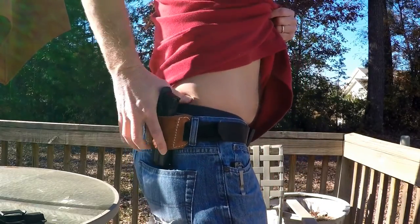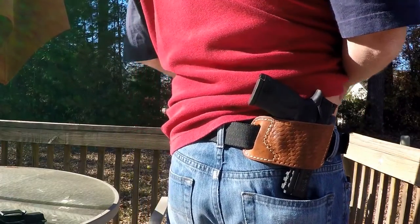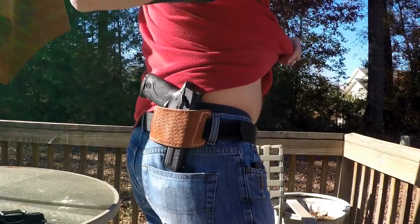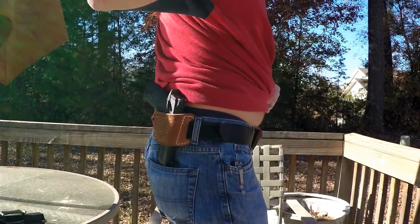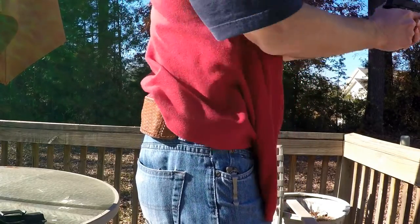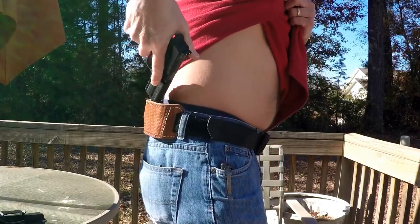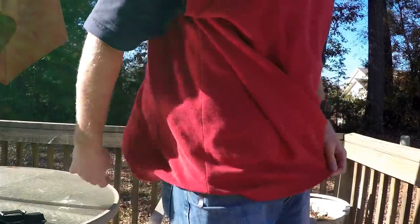I've been very impressed. Roadkill knows what he's doing. You have got to check him out if you like leather holsters, leather knife sheaths, wallets — all kinds of stuff at RK Leather. He's a really awesome, really nice guy. And this is also a lot quieter than Kydex.